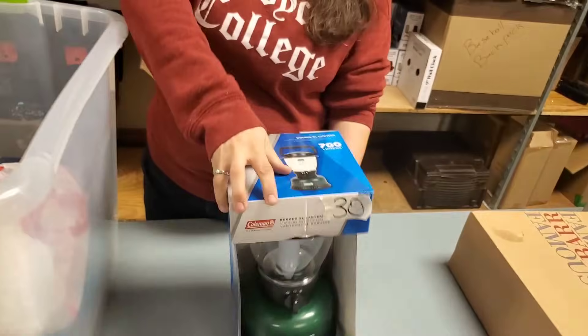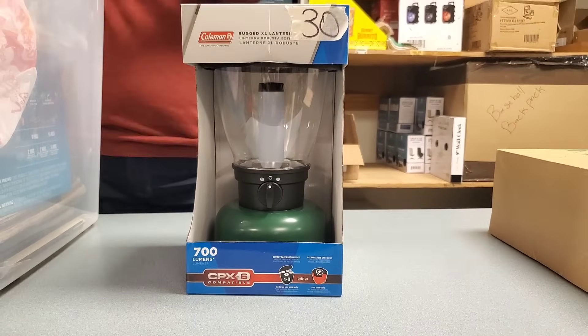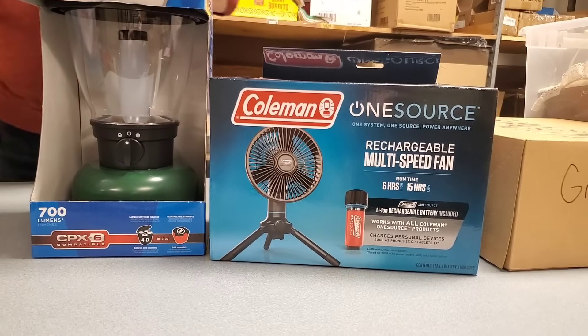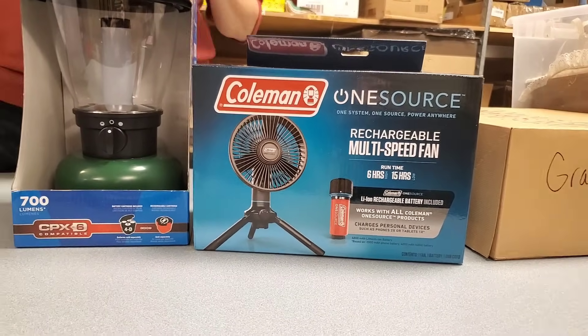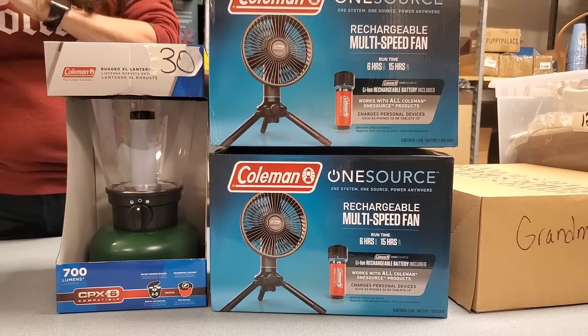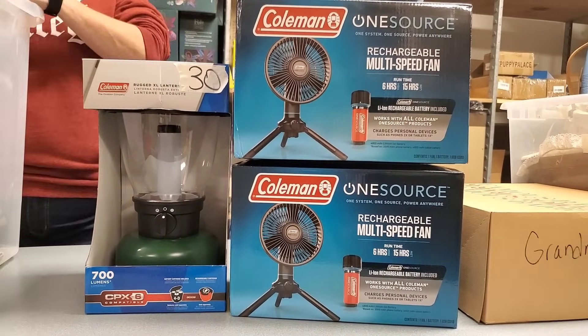Look at that — Coleman lanterns for when the power goes out. Those are some pretty beefy lanterns. There's a fan — this is like a Toolman's dream. Another fan.